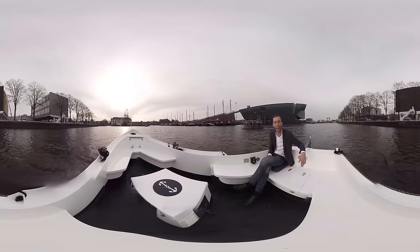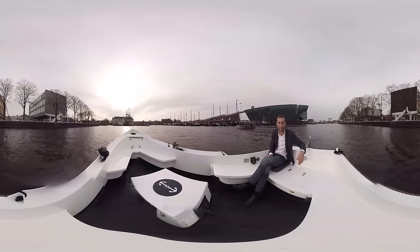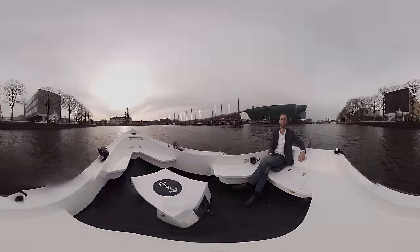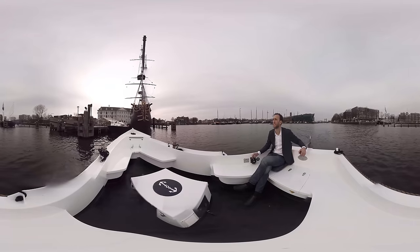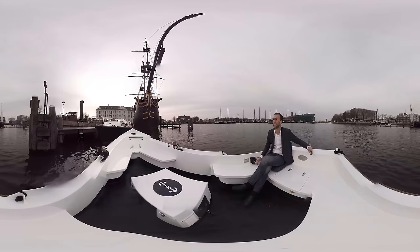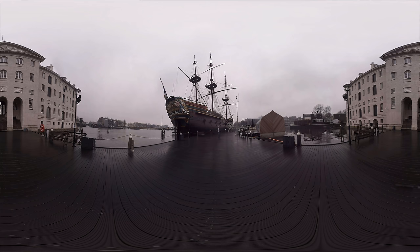We are arriving at our destination — the Naval Terrain. This terrain is over 350 years old and was built to house a large ship wharf for the National Navy. Here it is: the legendary Scheepwart Museum. Please trust me when I tell you it is much more beautiful to see it than to say it.